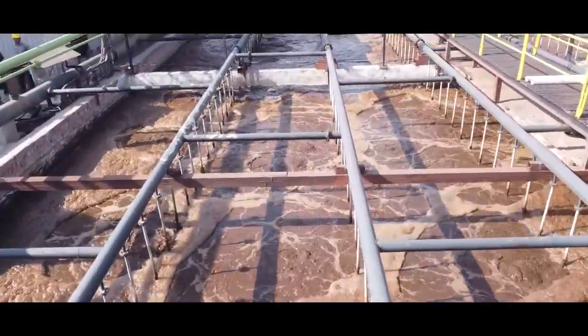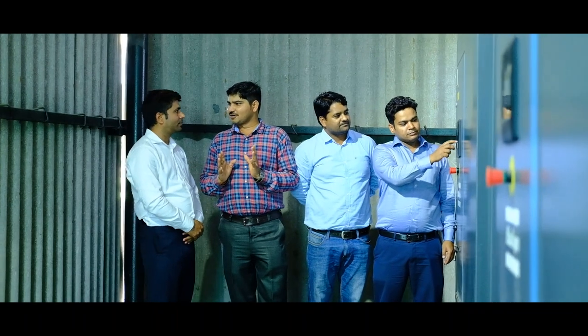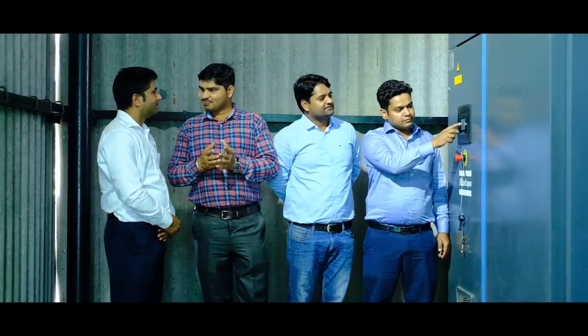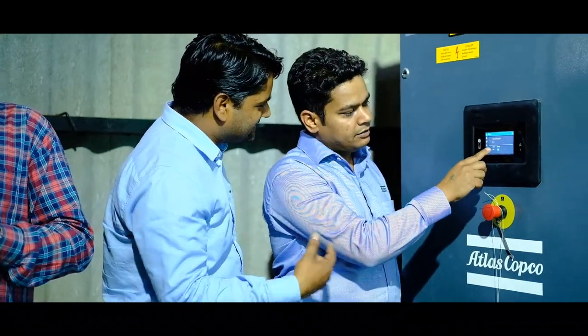We were using conventional lobe blowers at our ETP, and these blowers were consuming more energy. In our ETP plant, we have an aeration system, and earlier we were using conventional lobe blowers which were consuming lots of power. We conducted an air audit and air demand analysis of the Sainson's ETP plant. Based on the report, customers got to know the actual air consumption for maintaining the dissolved oxygen level in the ETP plant.